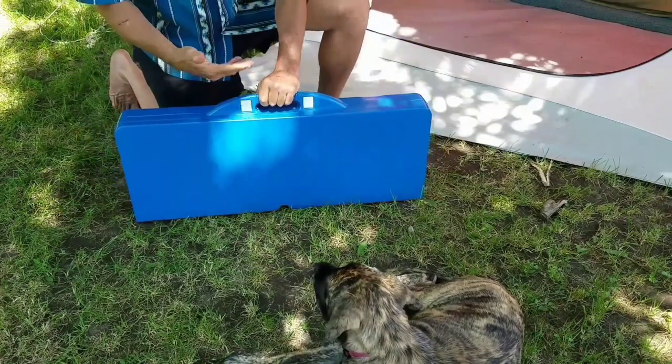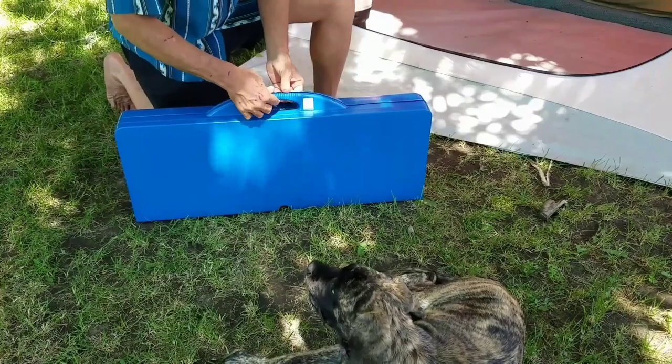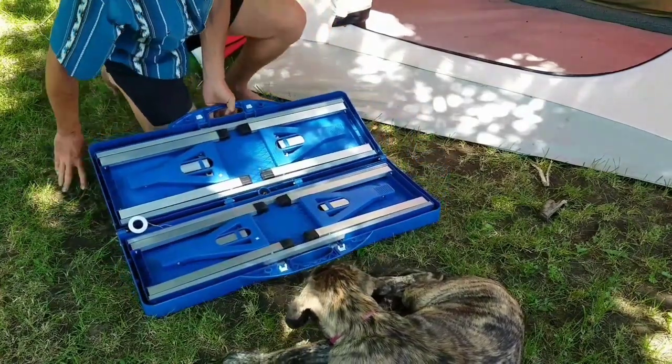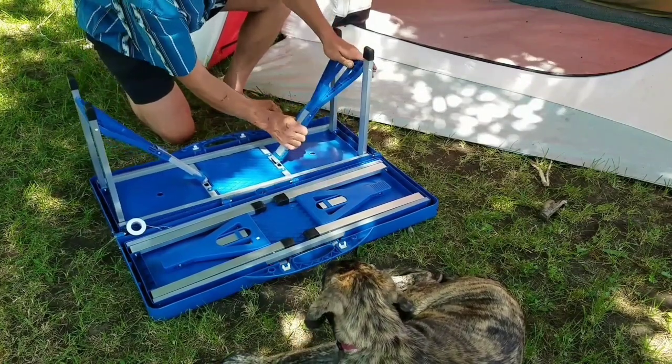It's not that heavy. Of course, this isn't a backpacking thing, but for car camping this is awesome. I personally have had 200 pounds sitting on each side of it already.